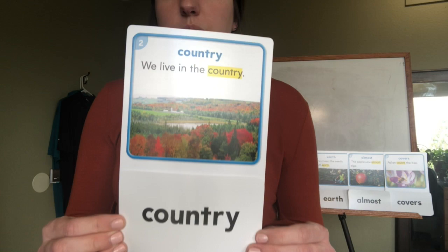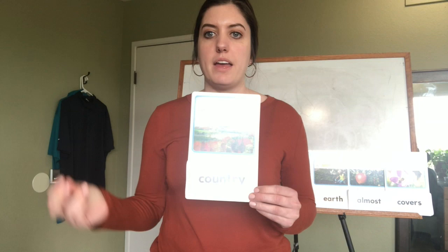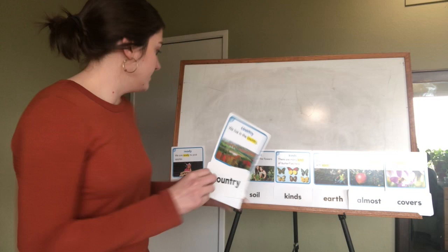Our second word is 'country.' Can you see that? The sentence says 'we live in the country.' So: c-o-u-n-t-r-y, country.